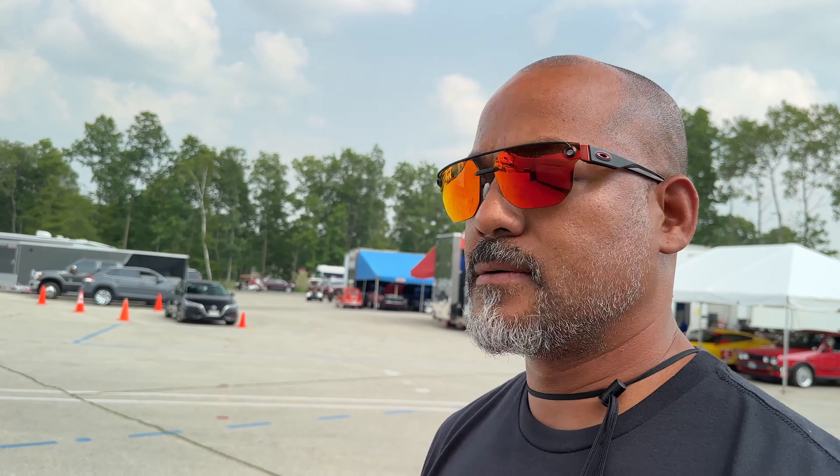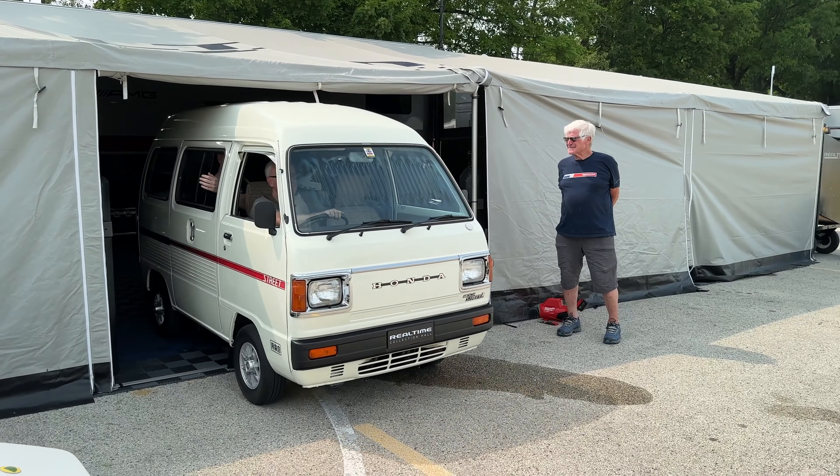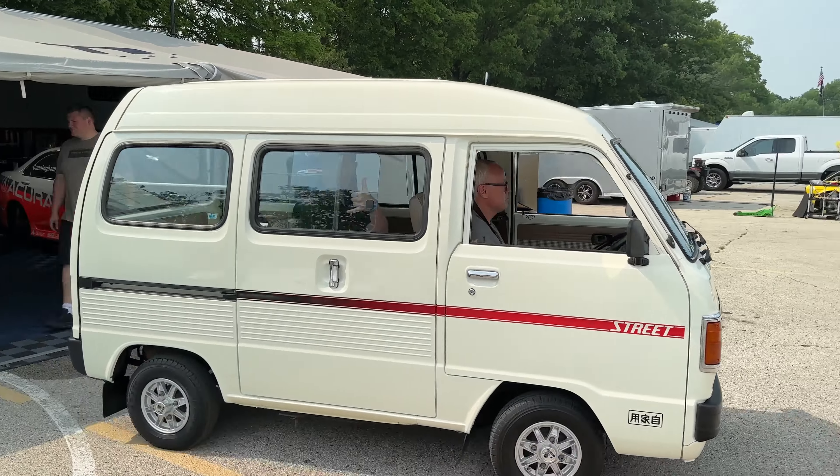This is a little Honda Acti — I want one of those. It belongs to the K-class of vehicles and has a top speed of like 50.